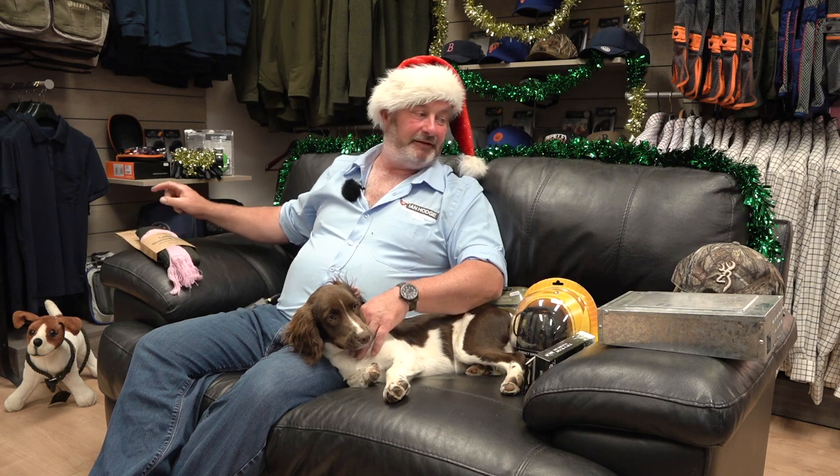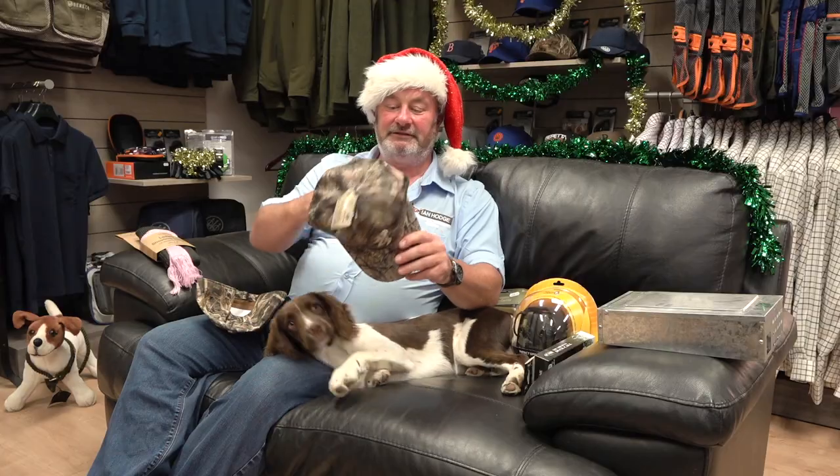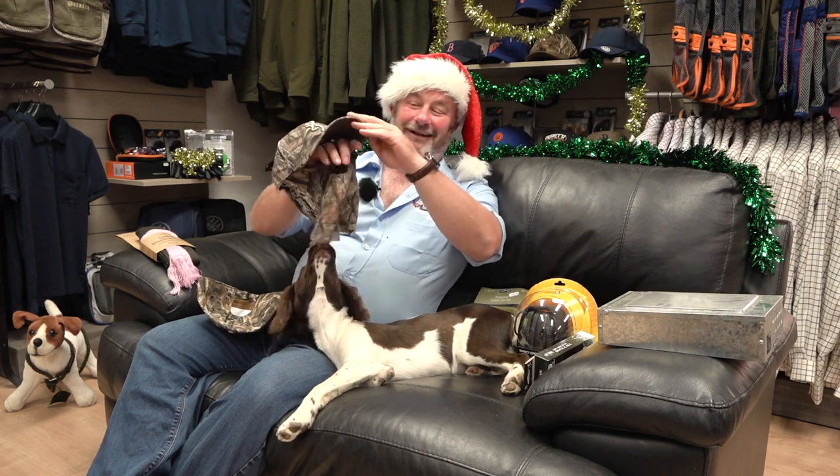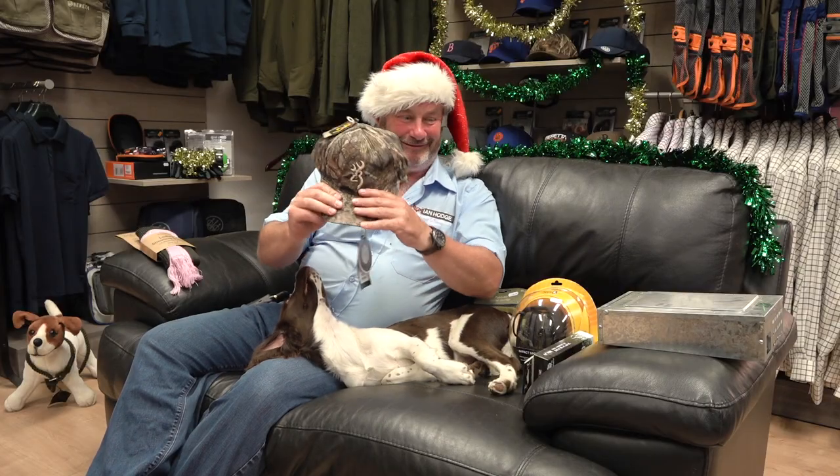Lovely stuff here — we've got Browning and Beretta, so we don't upset anybody, one of each in camouflage. Just in case you are really ugly or have something to hide, you've got a face mask which holds up and out of the way. More product for your pound!